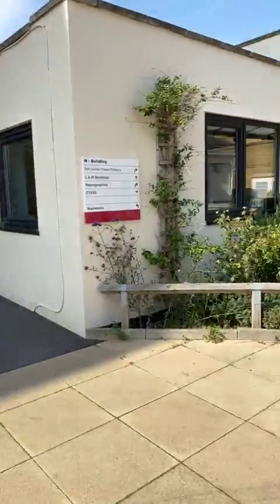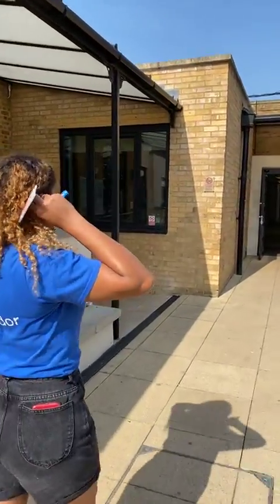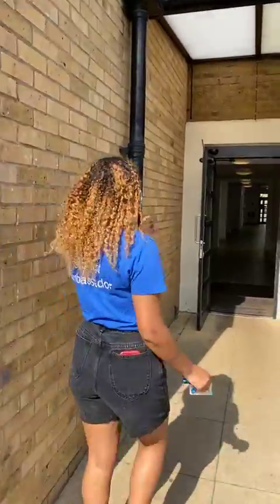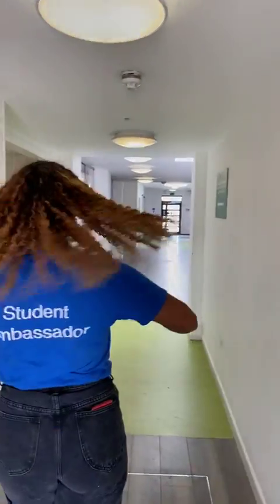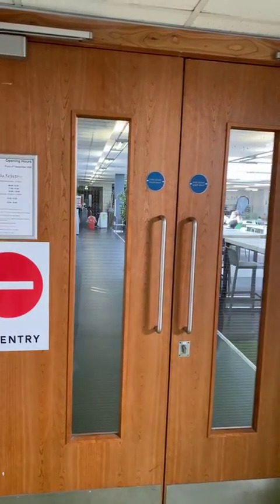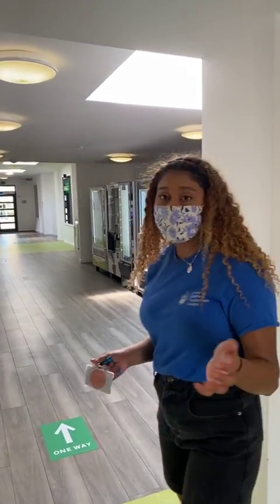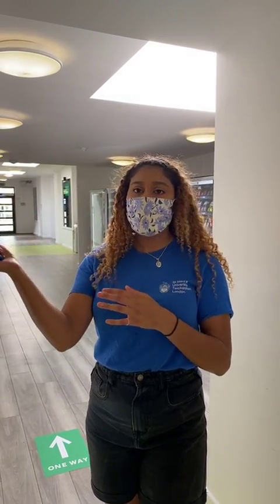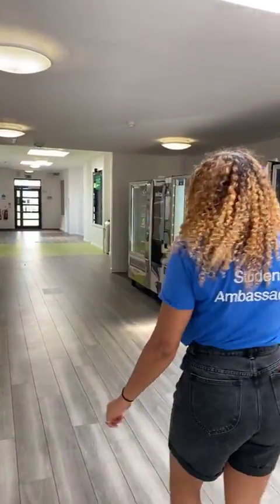We'll head through the SU square into the ref. I've got my face mask on for this one. There are loads of hand sanitising points across campus. The ref is just through these doors — it's where you eat if you're living on campus. You get 10 points a day and can spend them in the ref; if you run out you can use cash or card. When I lived on campus we had a little group chat and always went for dinner at five together, which made it feel like a little family in halls.